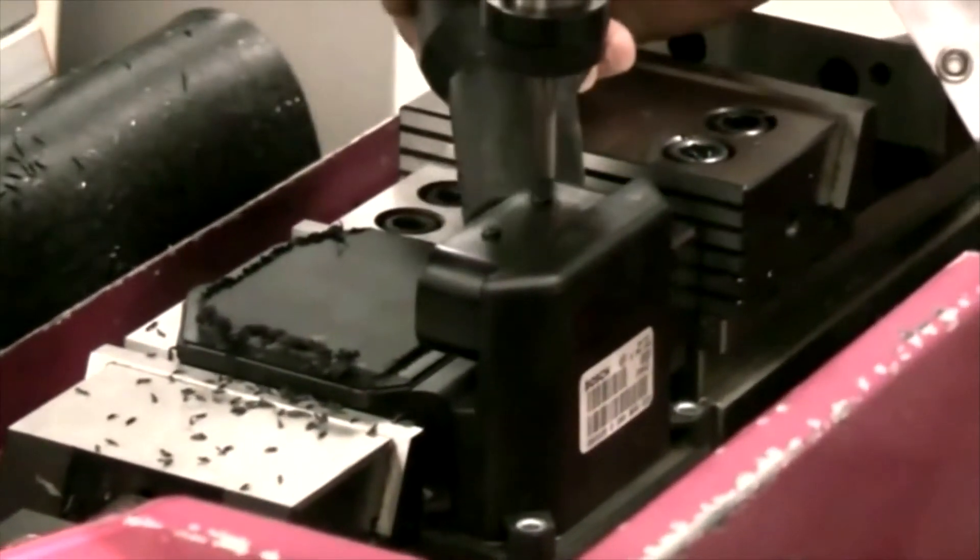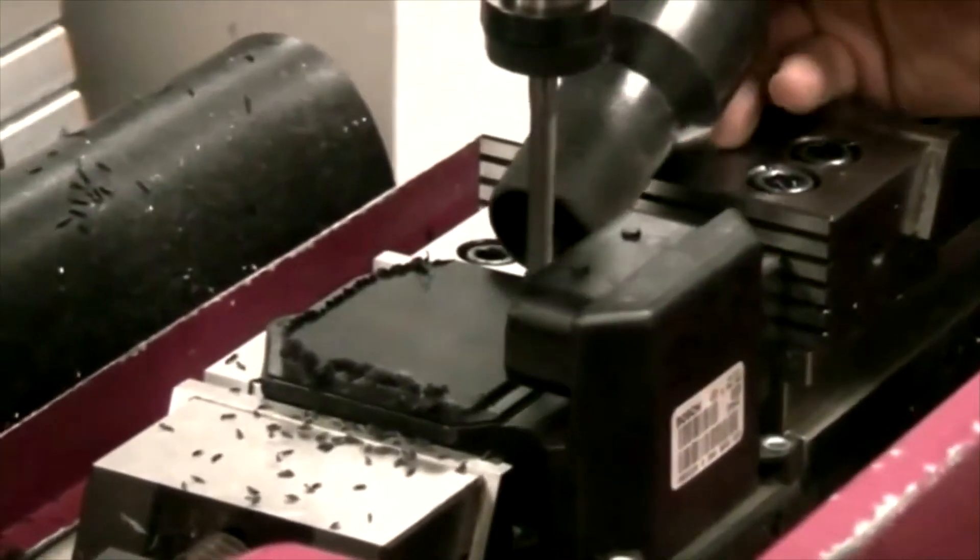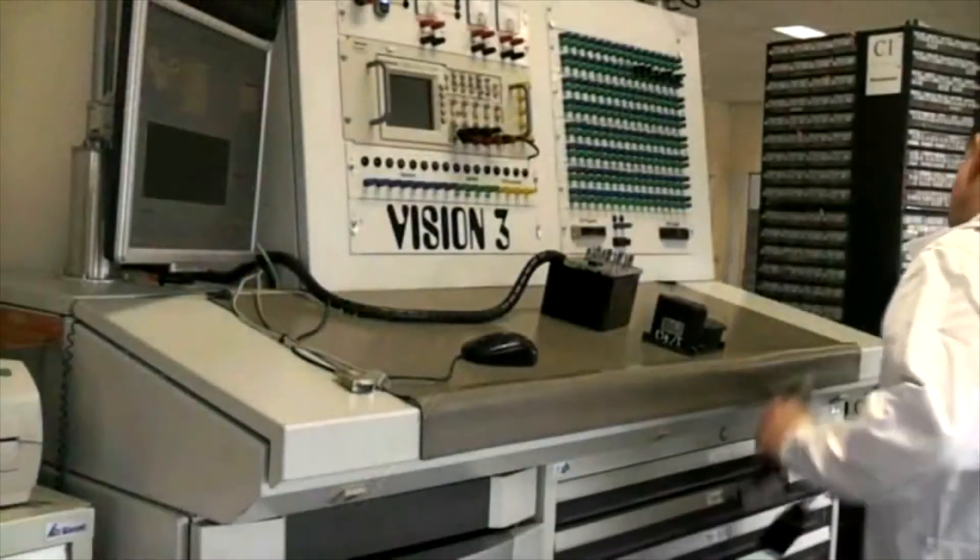At AC Tronics, when a product fails, we don't throw the whole unit away. We will remanufacture the unit and only use small components instead of the whole unit that needs replacing. The whole unit of waste is a lot more than the remanufacturing solutions.